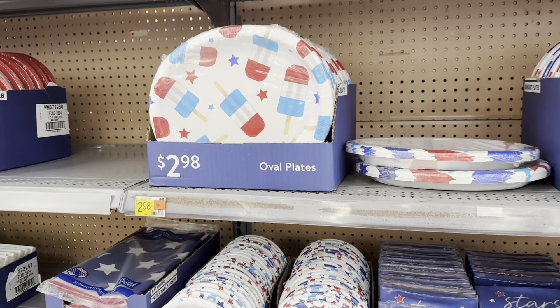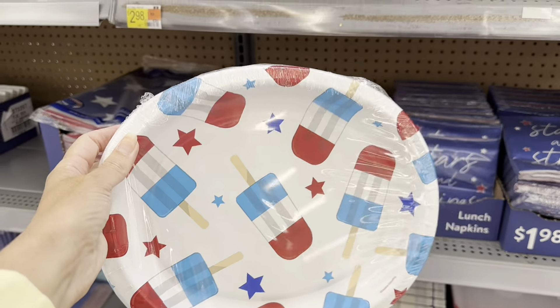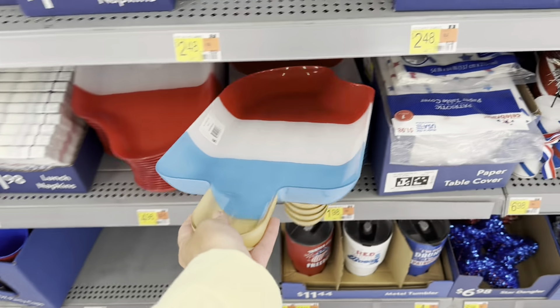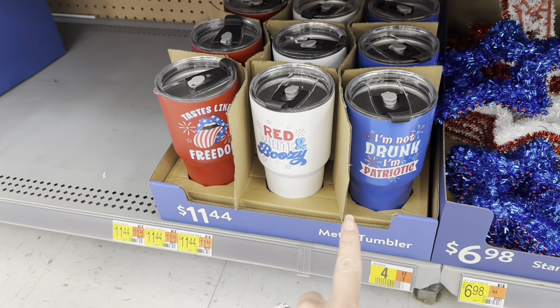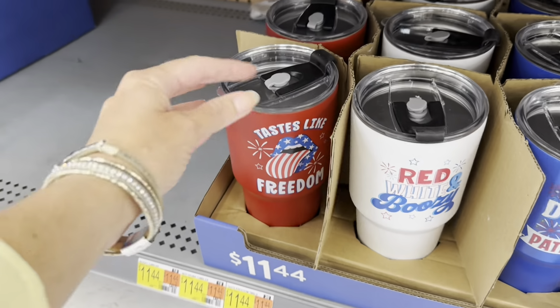They're starting to put out patriotic. Look at these plates — how cute, I love these. You only get eight for $2.98. Look at this — it's like the melamine, it's the rocket pop. That is adorable — $4.96. You can put fruit, vegetables, chips, hamburgers, hot dogs on it. Look at these — $6.98, the little firecrackers, that's adorable. And of course they have the metal tumblers: 'I'm not drunk, I'm patriotic,' 'Red, white, and boozy.' That's too funny. And then 'it tastes like freedom.'